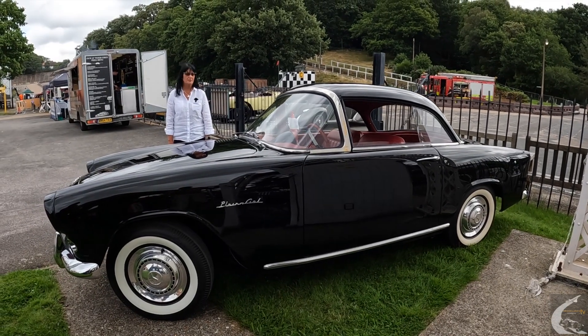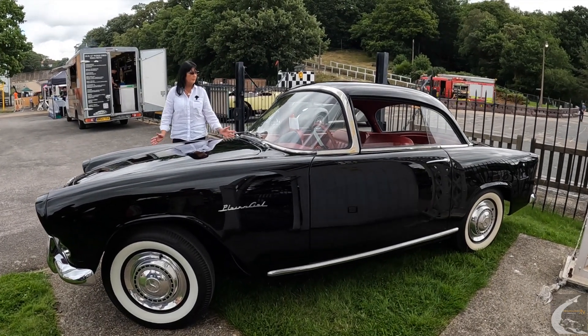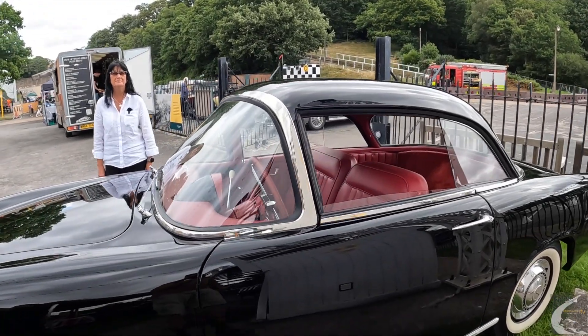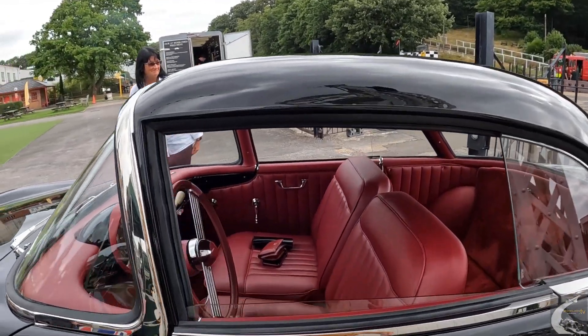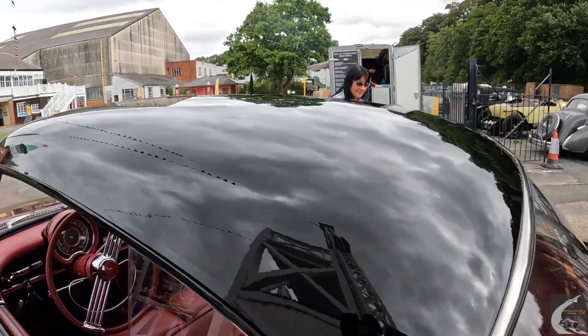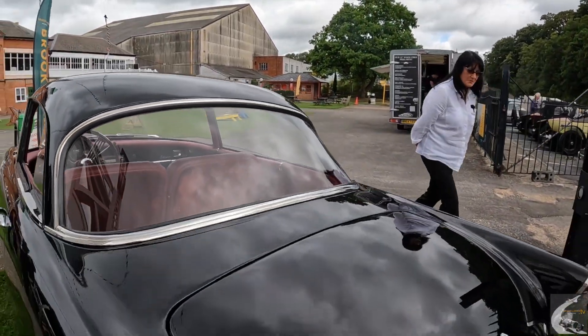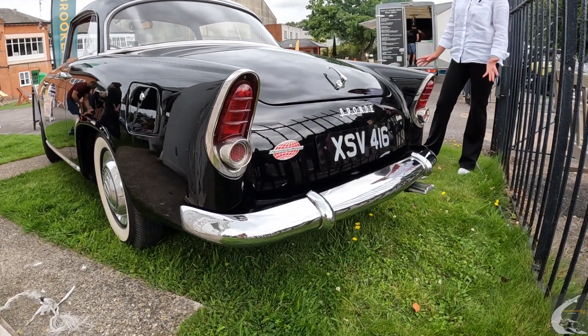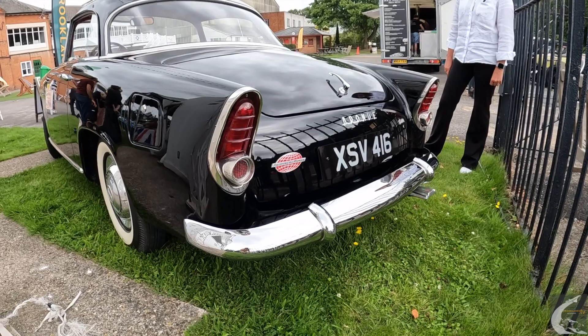It's a 1300cc engine and the bodywork, as you can probably tell, is by Fassel — the Fassel Vega. You can see the beautiful shape. I don't think there's any straight lines on it. People see it and they just absolutely fall in love with it.